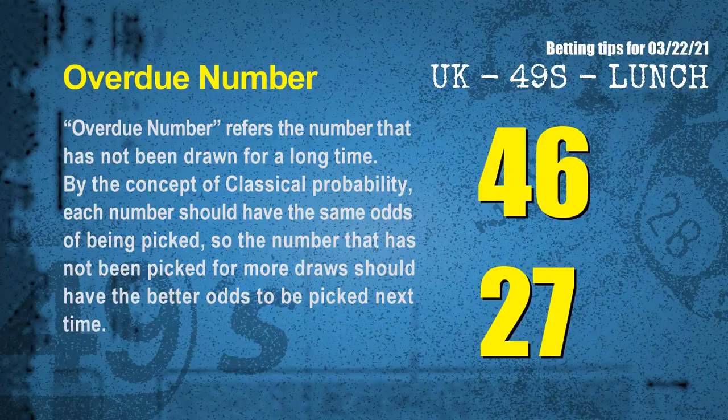The final information is overdue numbers. An overdue number refers to a number that has not been drawn for a long time. By the concept of classical probability, the number that has not been picked for more draws should have better odds to be picked next time. After counting thousands of results, the most overdue two numbers are 46 and 27.